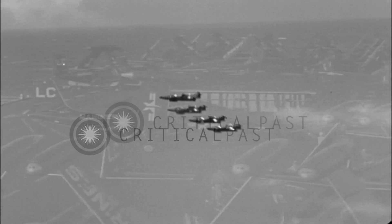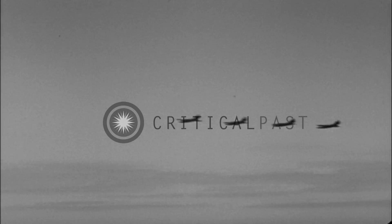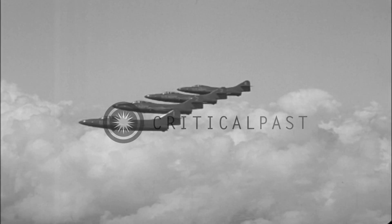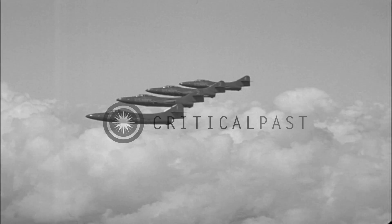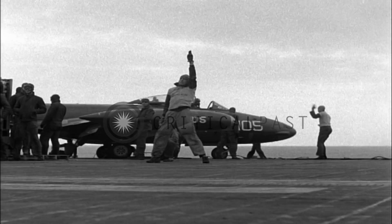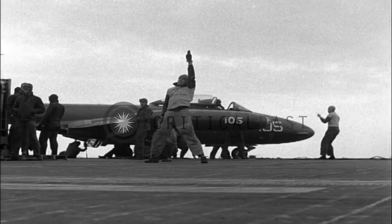Jets have come aboard. Their speed and high altitude performance are what a carrier needs to stay in business in modern combat. The period of warning keeps getting shorter. Jets alone have the capacity to meet today's sudden emergencies and grasp fleeting opportunities when seconds count in place of minutes. But to make this swiftness pay off in the air, you must be swift on deck.